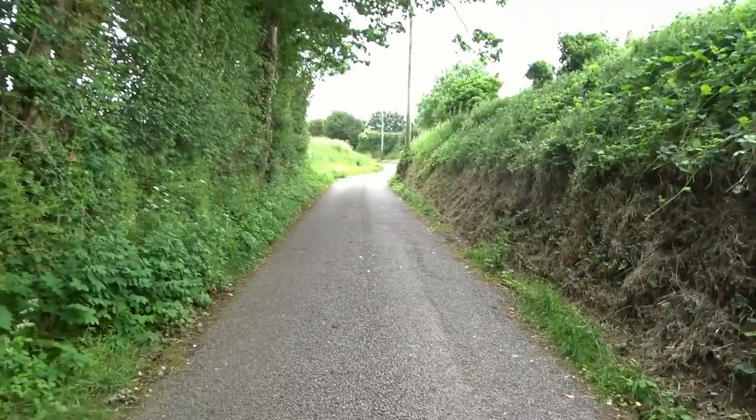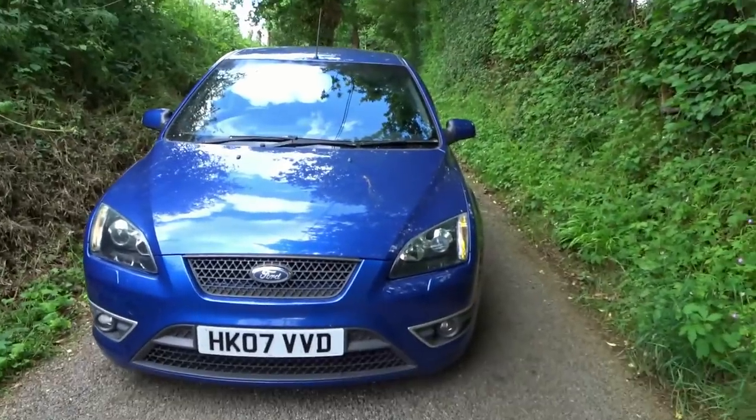We've had to move the Focus — a car literally just came down this tiny little lane. I couldn't believe it! But anyway, back to the running costs.